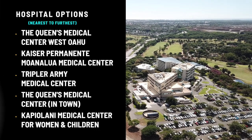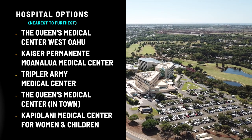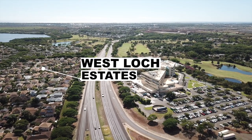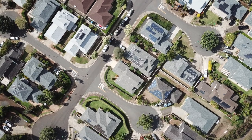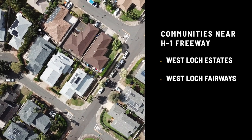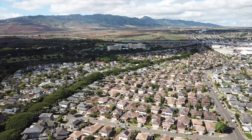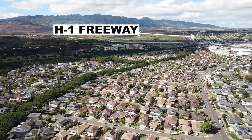If you're living in Ewa Beach, this is probably where they'll take you unless it's very serious — then they'd take you to Queens in town or Tripler if you're military. On the left is Westlock Estates, the first community when you take this exit into Ewa Beach. For people worried about traffic, these two Westlock communities offer newer build options. Westlock Estates started building in 1989, Westlock Fairways in the early 90s — more modern builds and closer to the freeway.